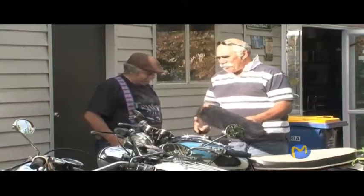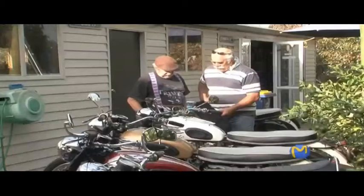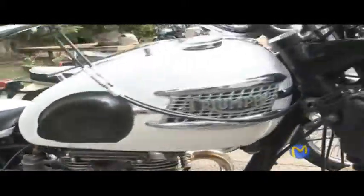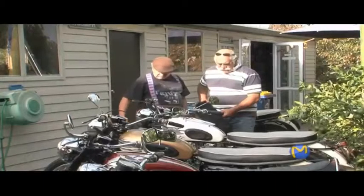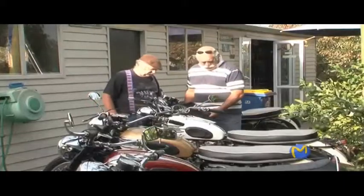So this is 1962, and next door is 1963 — the first of the unit construction Bonnevilles. People chased the 59 Bonnevilles, but the 63s were important as well because they were the very first of all the later Bonnevilles with the unit construction motors. It still had the pre-unit forks and brakes unfortunately, but this was the first.